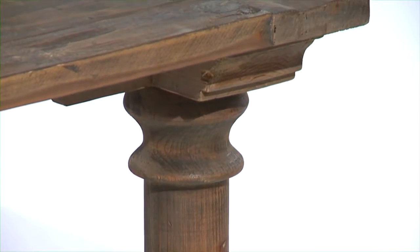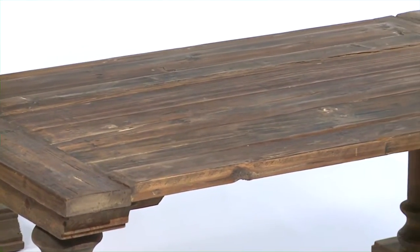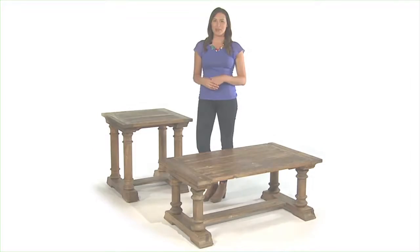Each table tells a story, with every board reflecting its own history — with varied shadings and distress marks playing into the carved details. Truth is, it's the age of this wood that creates its own unique beauty.